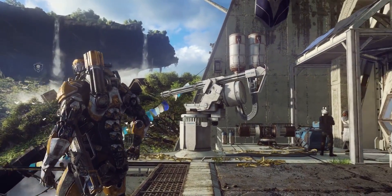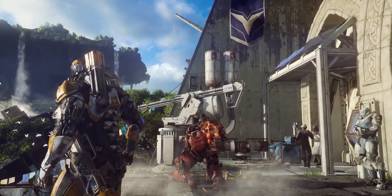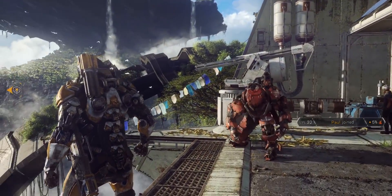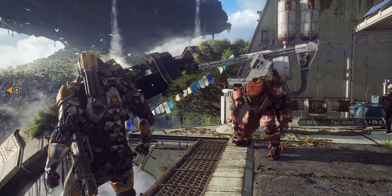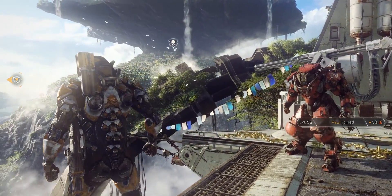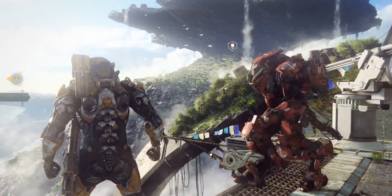We then hit the gameplay bit, and again it's all edited to look very seamless. Your teammate drops in from the sky — that looks cool, it evokes the fantasy perfectly — but let's be real, it would be annoying as hell to wait for that animation every time. This is something that's there to sell the fantasy of the multiplayer elements and to make the suits look cool.